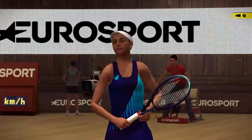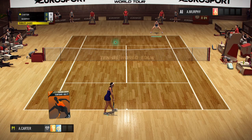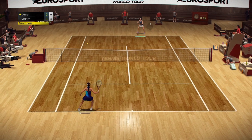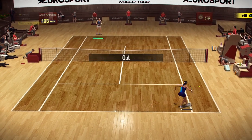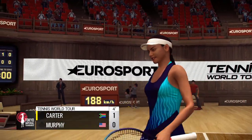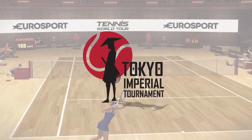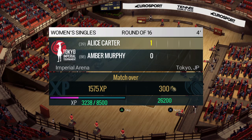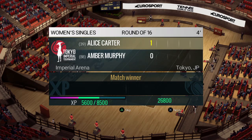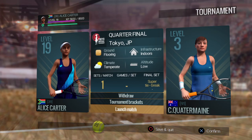Out. That backhand was there for the taking — 9-4. Out. That set came down to a couple of lucky bounces. 7-4. Out.